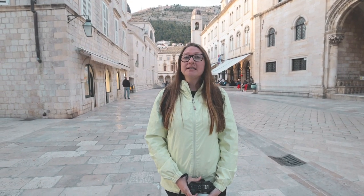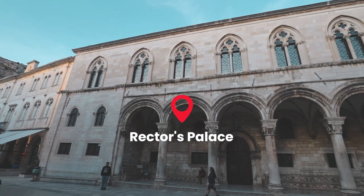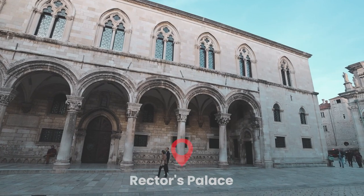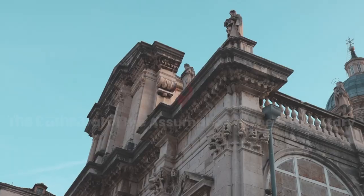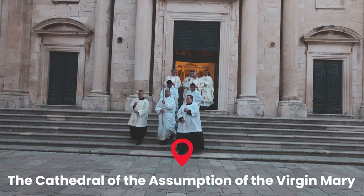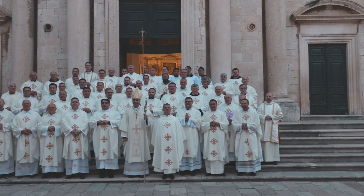If you take a right when you get to the bell tower then you will pass by Rector's Palace. This is the palace right here to my left and it is a 14th century palace. We were just walking down the street and came to the Cathedral of Great Mary, and we came at the right time because the service was just over and everyone was coming out.